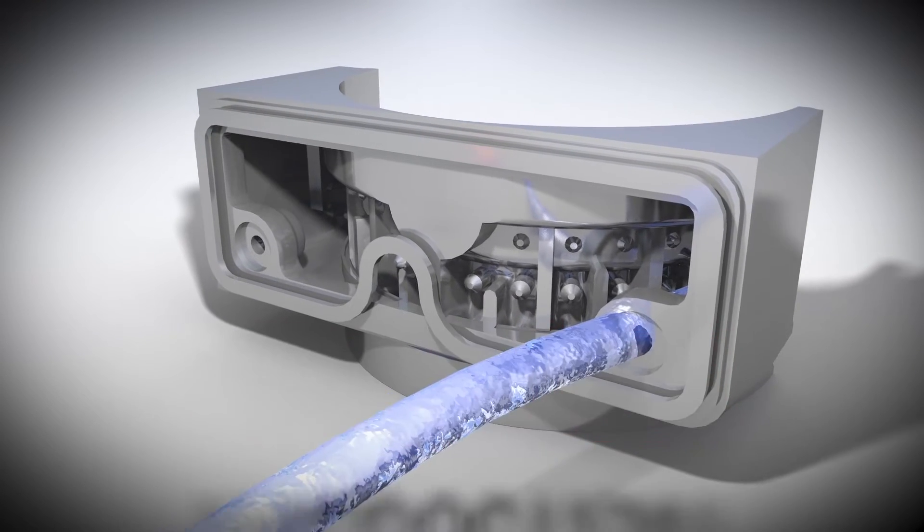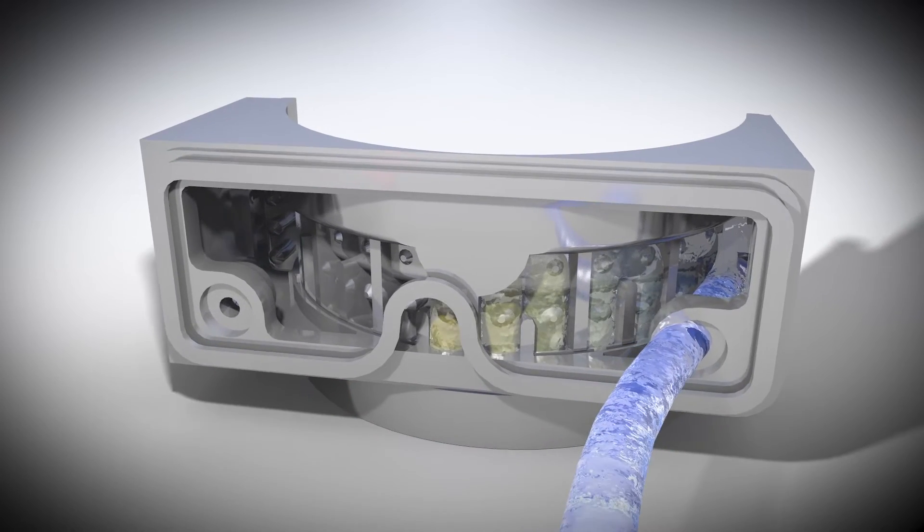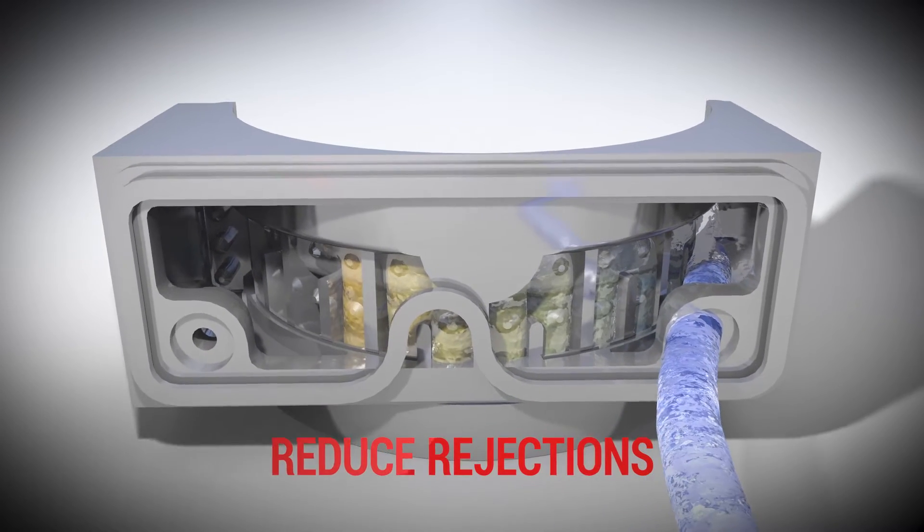High efficiency cooling gives you the possibility to have better control of your production process, improve the quality of your parts and reduce rejections.